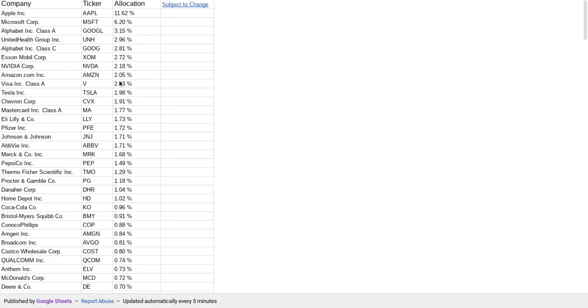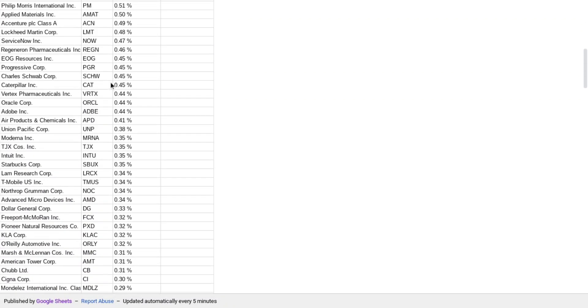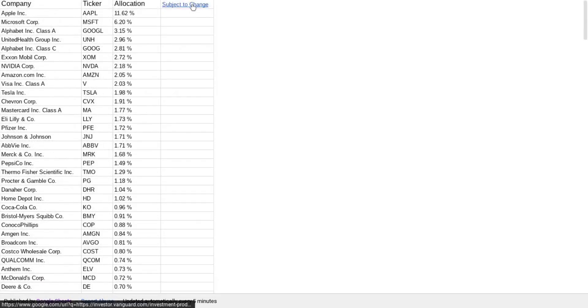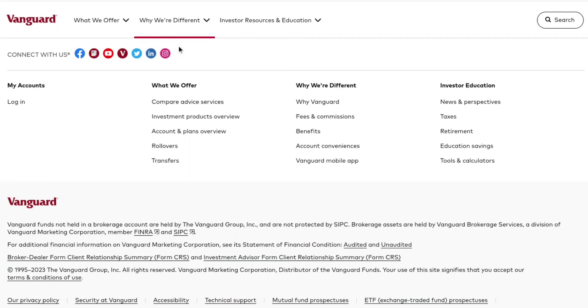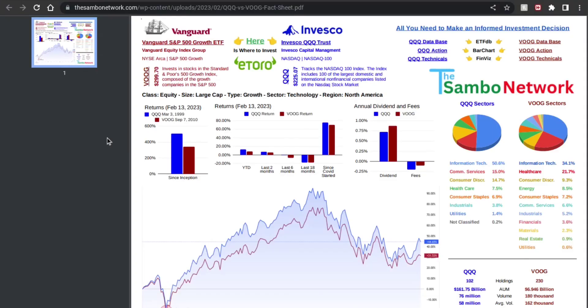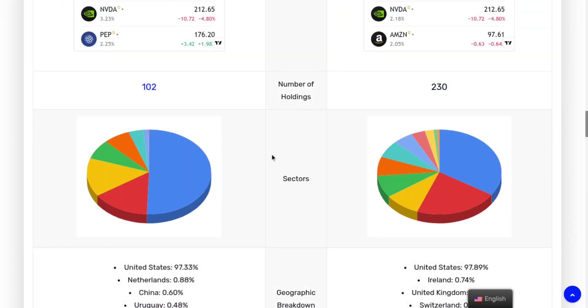If you click on the source links, they take you directly to the homepage of each fund showing the holdings — directly from the source itself. For VOOG, clicking the 'subject to change' link takes you directly to the Vanguard page. So if you need to get the most recent information directly, you can definitely do so. It also shows the breakdown of sectors.